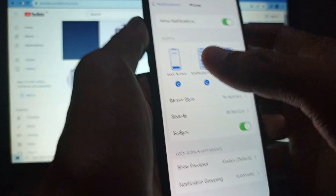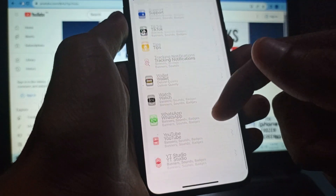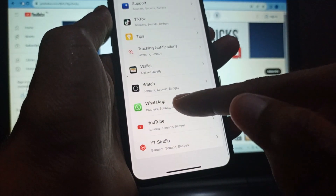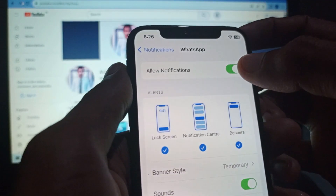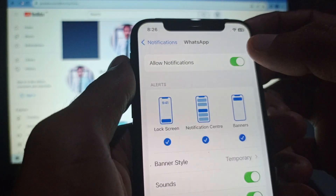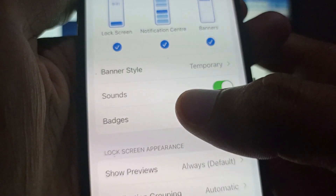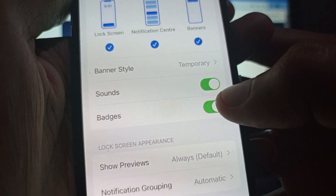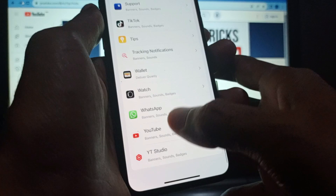After doing this, go back. If your incoming calls are not ringing on WhatsApp, select WhatsApp, then allow notifications — if it is disabled, enable it. Check all the notification options and make sure that the Sound option is turned on. If it is off, turn it on, then go back.